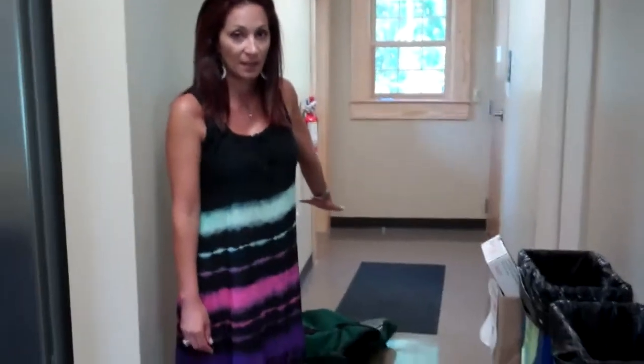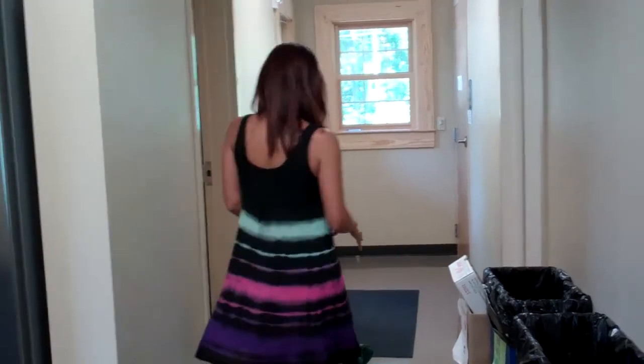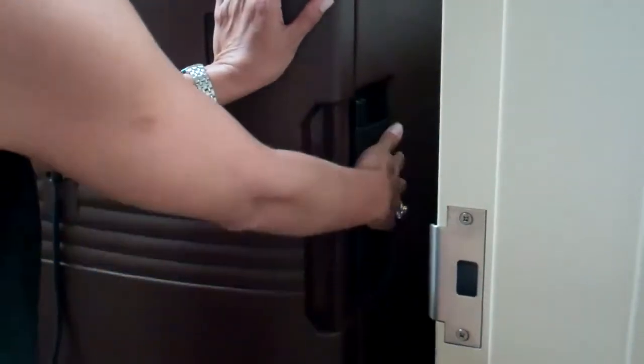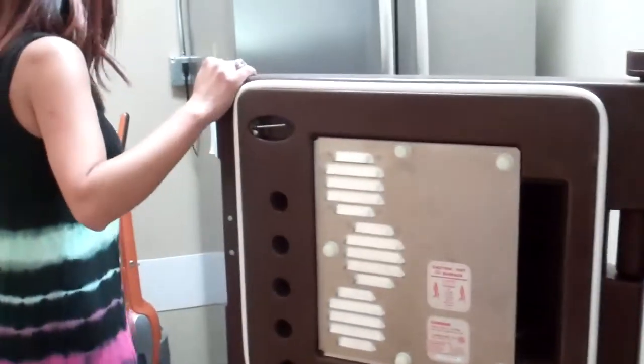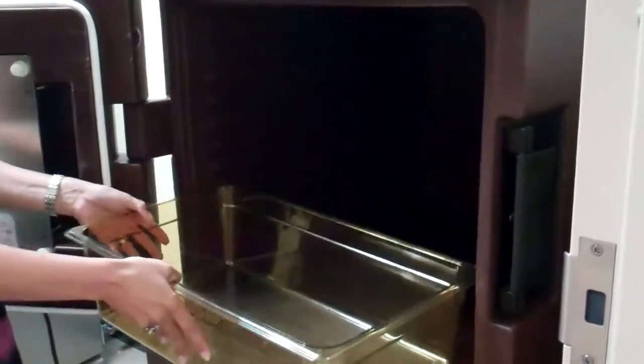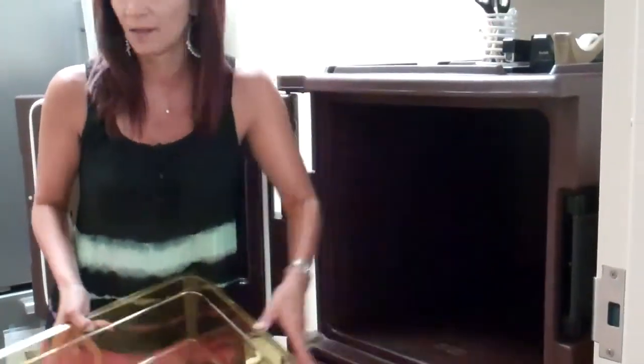Once the vendors do come in, you will unpack the containers. The vendors usually pack them by product. Unlock the container by pulling this back. You can either stack the food in the bins and place them right in here, or you can stack the food directly in here. My suggestion is to stack the food by product.